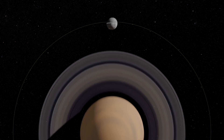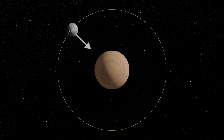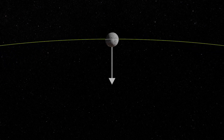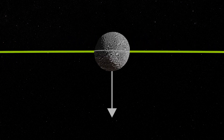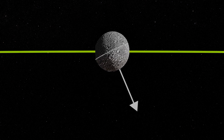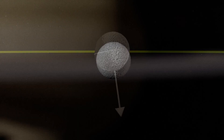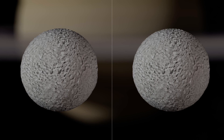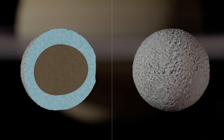Most satellites show the same face to their planet, like the Moon and the Earth. This is known as synchronous rotation. However, depending on their internal structure, in addition to this synchronous rotation, these satellites can oscillate more or less strongly around their axis of rotation. This is known as libration. In the case of Mimas, the study of its libration has led to the adoption of two models: either the interior of Mimas is made up of a fairly large and very elongated rocky core, or there is a global internal liquid ocean beneath the satellite's surface.